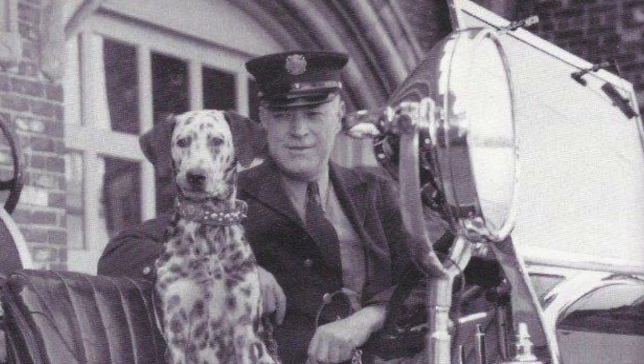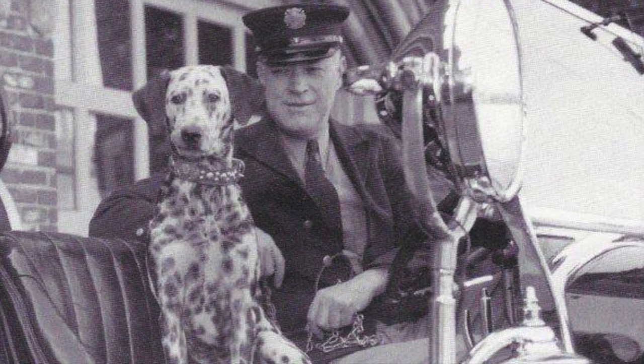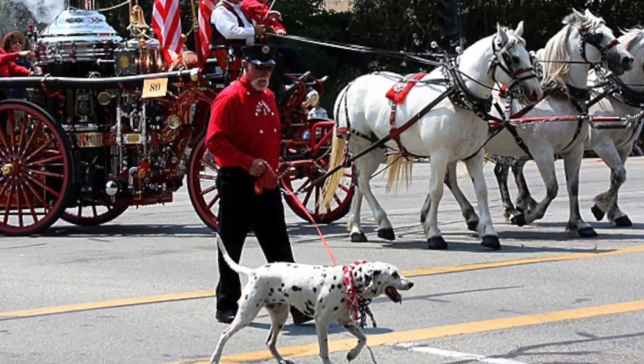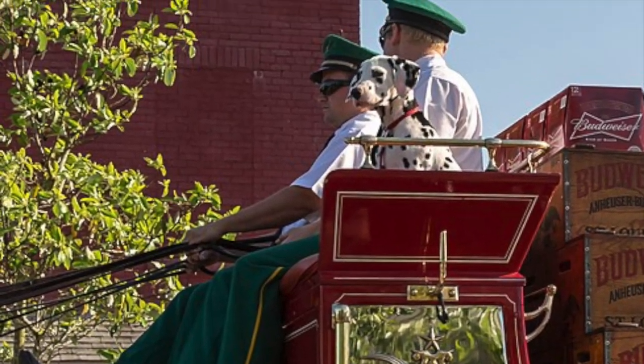Once steam and diesel-powered engines replaced the horse-drawn variety, the dogs were no longer needed in this role. However, their popularity and affiliation with firehouses persisted, and many Dalmatians still serve as fire station mascots or pets.